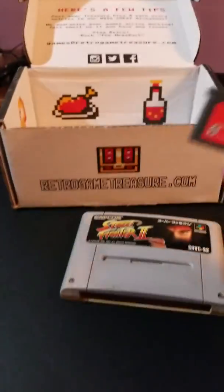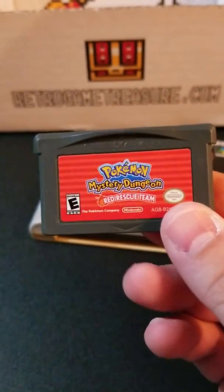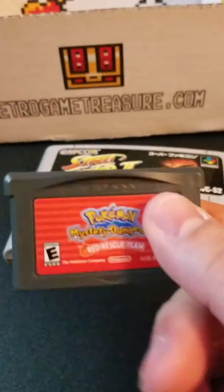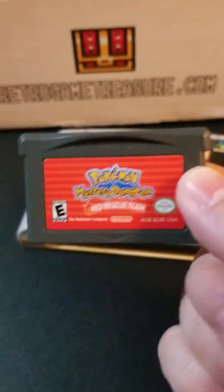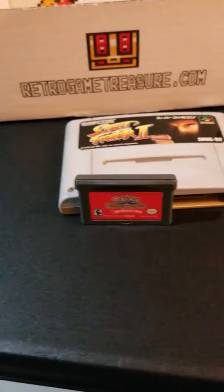Last but not least, for Game Boy Advance we got Pokémon Mystery Dungeon: Red Rescue Team. I've never played the Mystery Dungeon games so I don't exactly know how they play, but anyway, there we go for this month — box number 15.